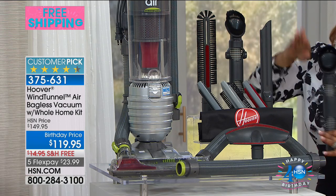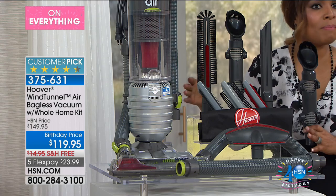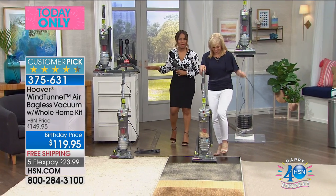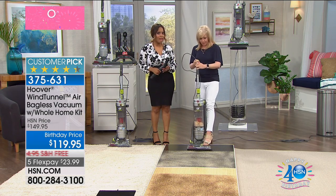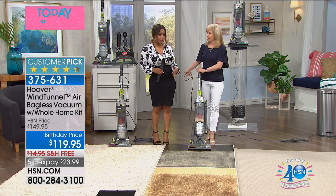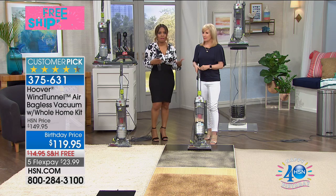We've got all of the additional tools and we even give you the bag. In tools alone, if you've ever priced them, it can be very, very spendy. This gives you a chance to get something that we've put on special for birthday at a great value. We only have a few hundred remaining — we expect we might sell these out just in this presentation.